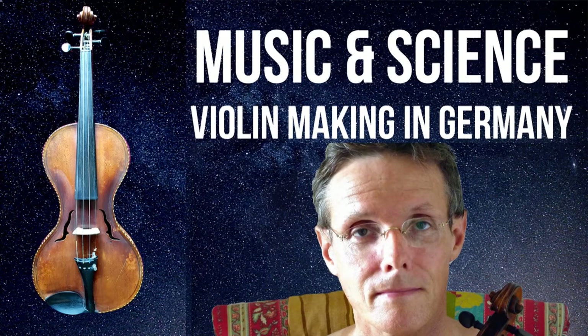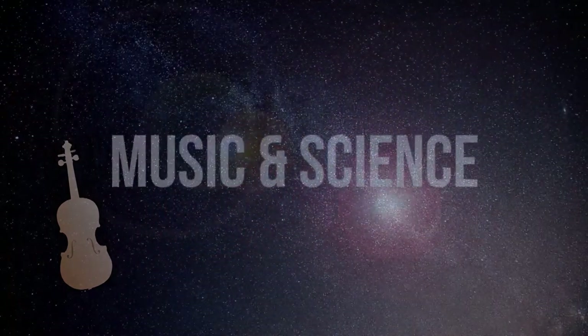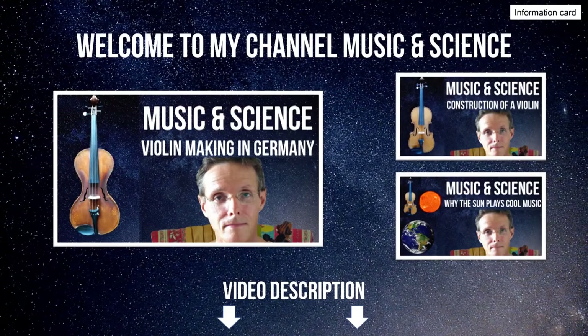In this small video, I would like to briefly explain something about violin making in Germany from the last centuries. Such information may be helpful to better understand some other videos on my channel. Welcome to my channel Music and Science. I'm Stefan. With this video, I would like to present an overview of violin making in Germany.